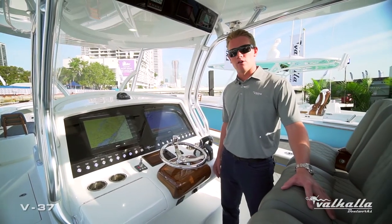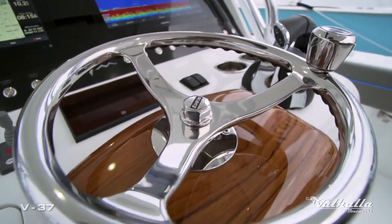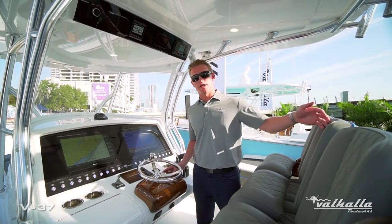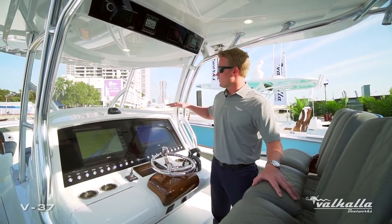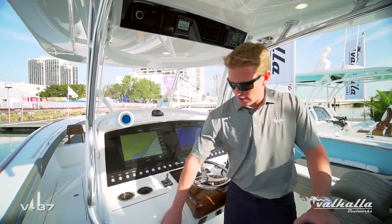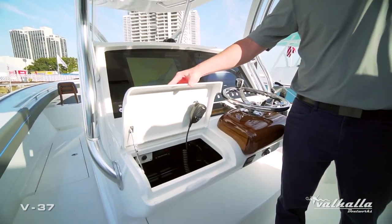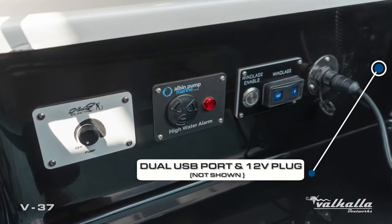We have a standard helm pod which can be optioned with faux teak or real teak, which we recommend when getting the Release Marine helm chairs. We also have a very low-profile helm which is very functional. And we have a port side glove box with our Hooker Sea Chest live well system variable speed controller as well as our VHF mic.